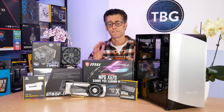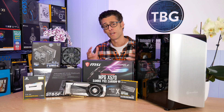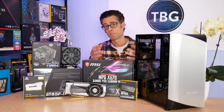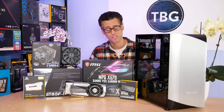A lot of my guides on the channel focus on gamers, and while you could potentially game on this system, it's really not optimized for that. A lot of the budget we're using here is really going towards the speed of the applications you'd use for professional use, not for gaming. So if you're looking for a gaming system, you can see a lot of my other guides that are more optimized for that.